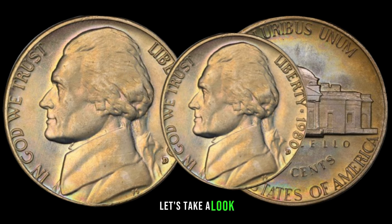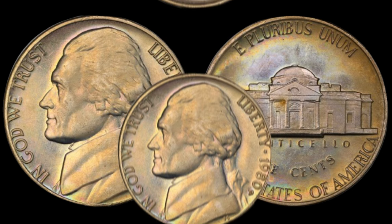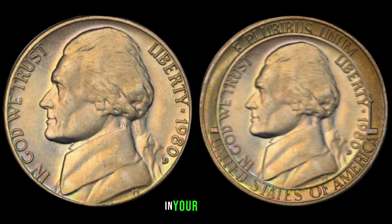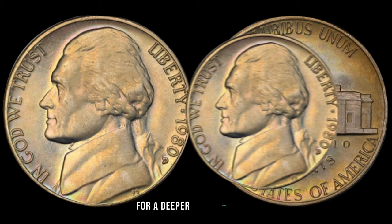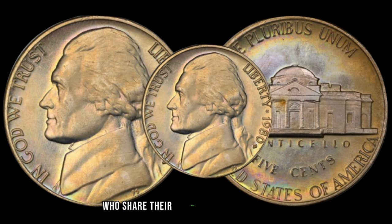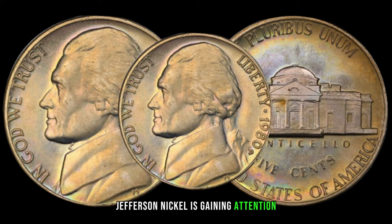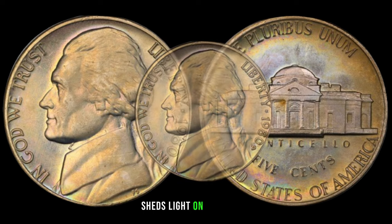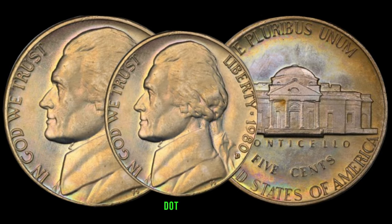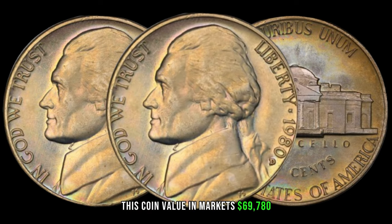Let's take a look at some recent sales or auction results involving the 1980 Jefferson nickel — the surprising figures might make you rethink the significance of the nickels in your pocket. We've consulted with numismatic experts who share their insights into why the 1980 Jefferson nickel is gaining attention. Their expertise sheds light on the unique aspects that make these coins stand out. In January 2024, this coin's value in market was $69,780.